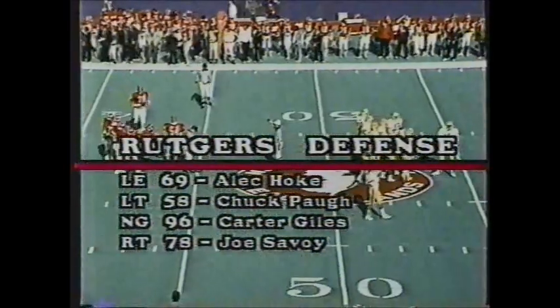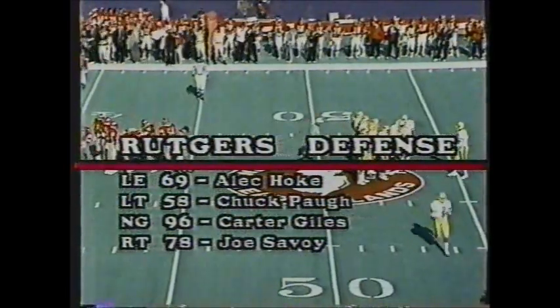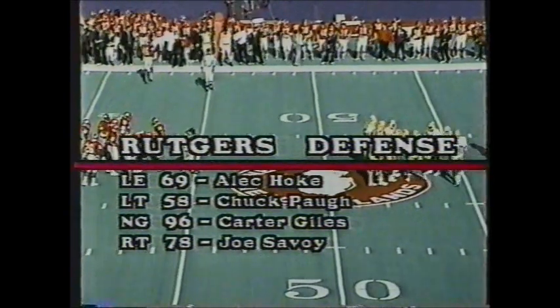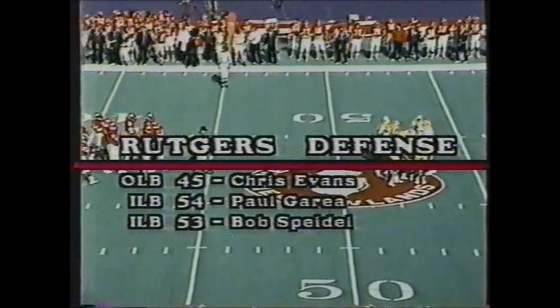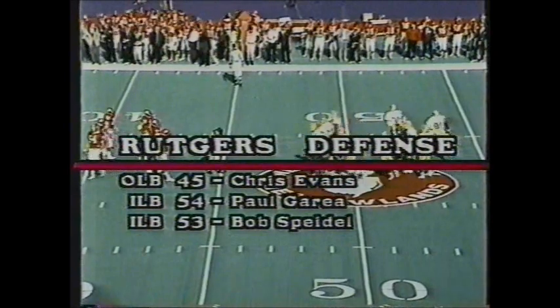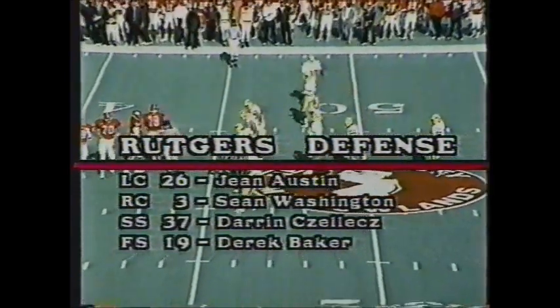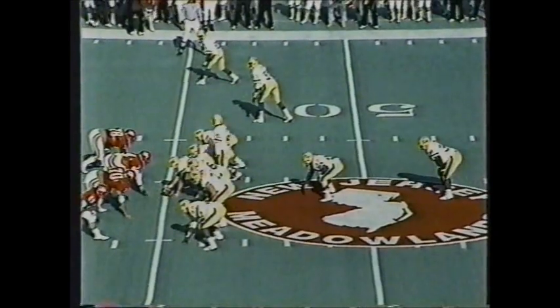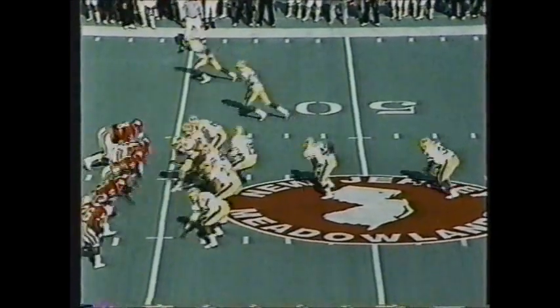Let's take a look at the Rutgers defense. The Scarlet Knights have played good defense this year. Scott Miller is at nose guard today replacing Carter Giles. Savoy and Tompkins are the tackles; Hoke and Evans outside. Gurria and Spidelli are the two inside backers. The secondary features Austin, Washington, Sellers, and Baker — Baker leads the secondary in tackles.